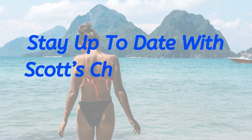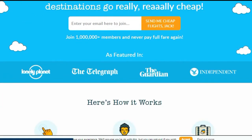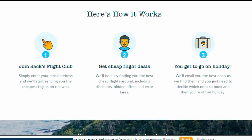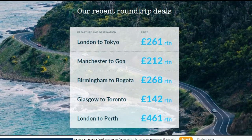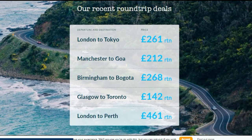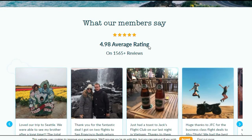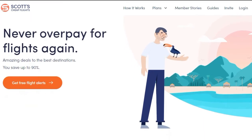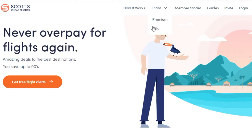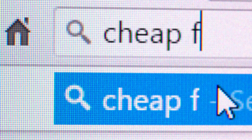Stay up to date with Scott's Cheap Flights or Jack's Flight Club. If you are situated in the United Kingdom, Jack's Flight Club may be a better option, but if you are from America, Australia, Germany, Canada, or any other country outside of the UK, then Scott's Cheap Flights may be more appropriate. Essentially, these websites allow you to stay up to date with extremely low flight tickets from around the world. Sometimes these cheap flights are due to errors from the airline, while other low-cost tickets are just amazing deals.